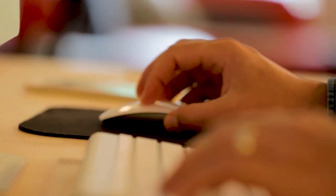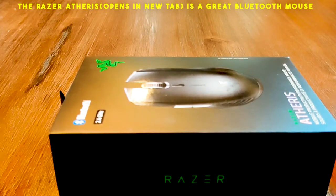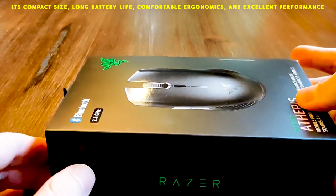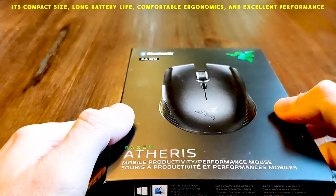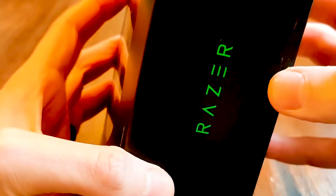When you're always on the go, the right mouse can make or break your travel setup. If you use a computer when traveling, odds are you want a solid Bluetooth mouse to go with it. The Razer Atheris is a great Bluetooth mouse to travel with. Its compact size, long battery life, comfortable ergonomics, and excellent performance make it a dependable companion for anyone to take along for the ride.